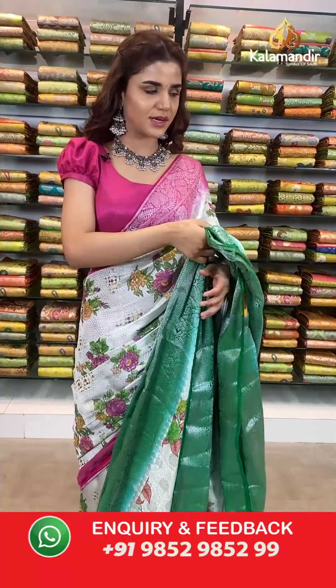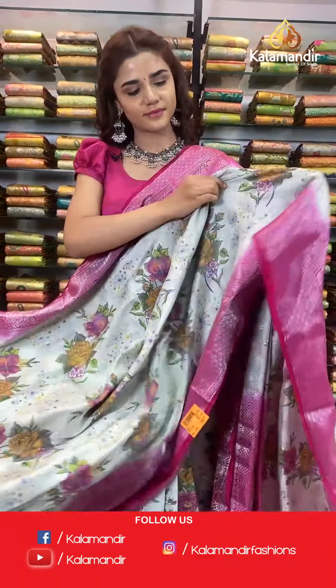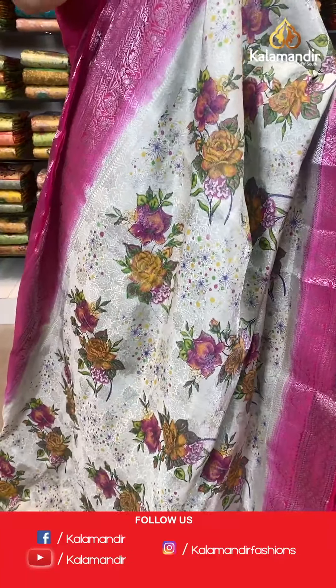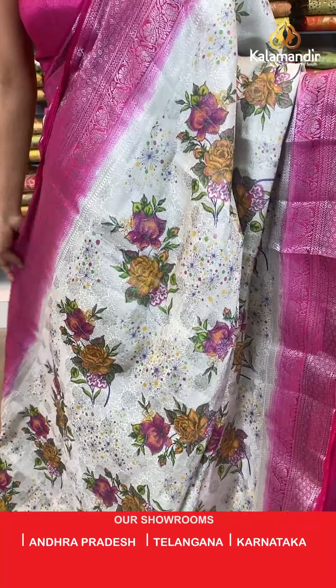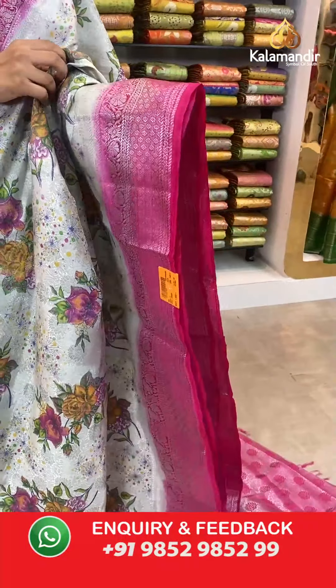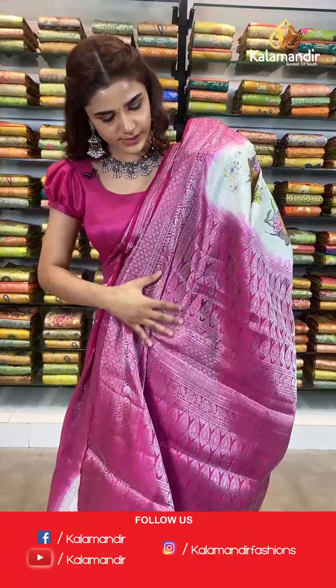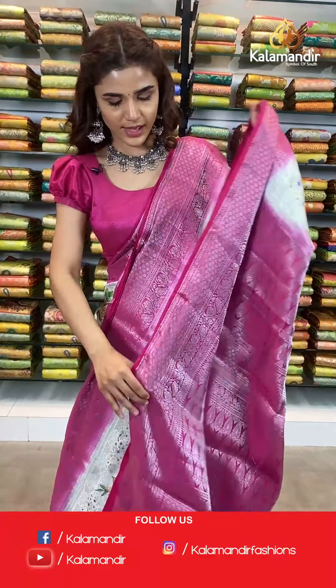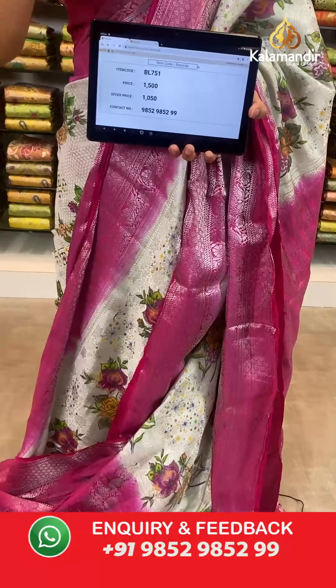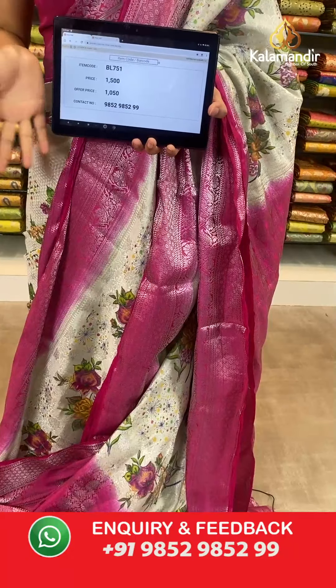Another shade in the same saree — a pink shade! Have a look at this combination of cream and pink. The body has florals all over, a contrast border with silver work, a zari woven contrast pallu, and a contrast border blouse with all the silver work. The item code is BL751. Take a screenshot and send to number 9852 985299.